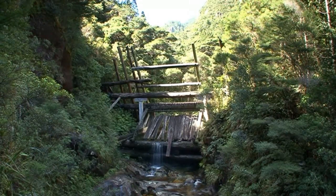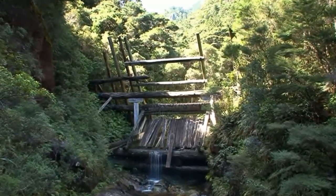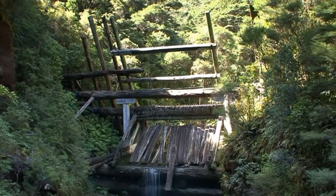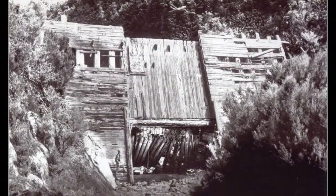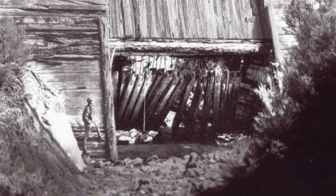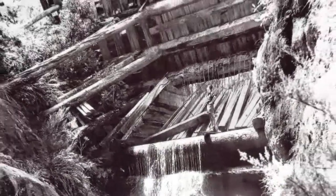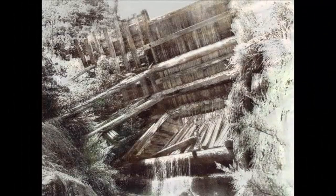Believe it or not, this structure is a dam. It doesn't look like it because most of it has rotted away. There are no known photographs of it in its full glory, but this is what it looked like in about 1950 before the rot had gone too far.